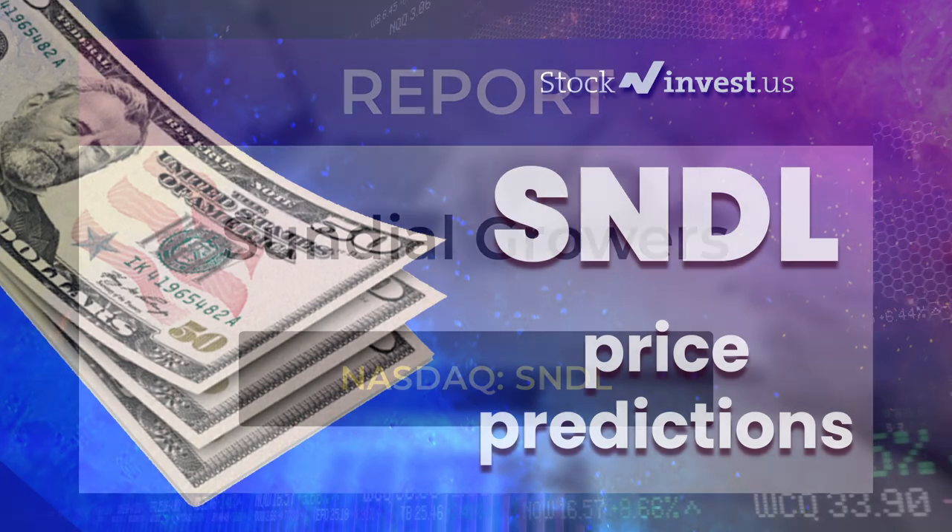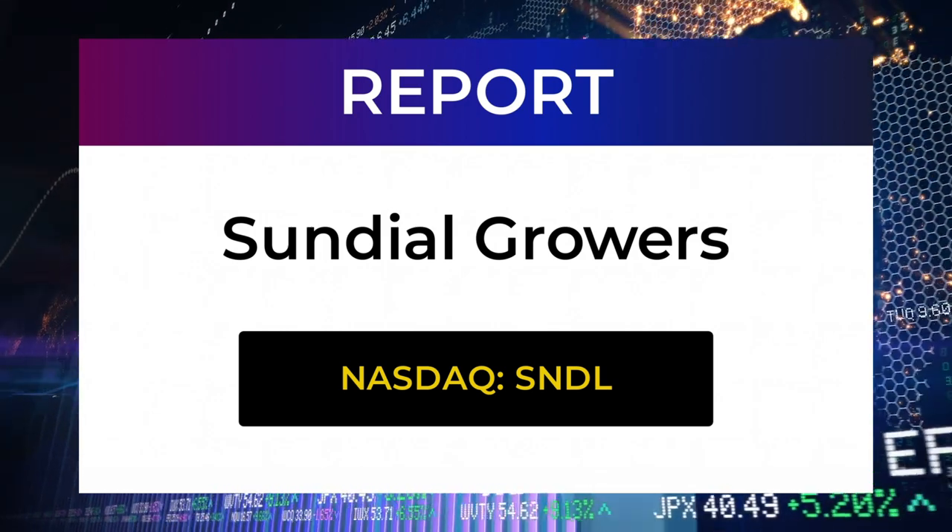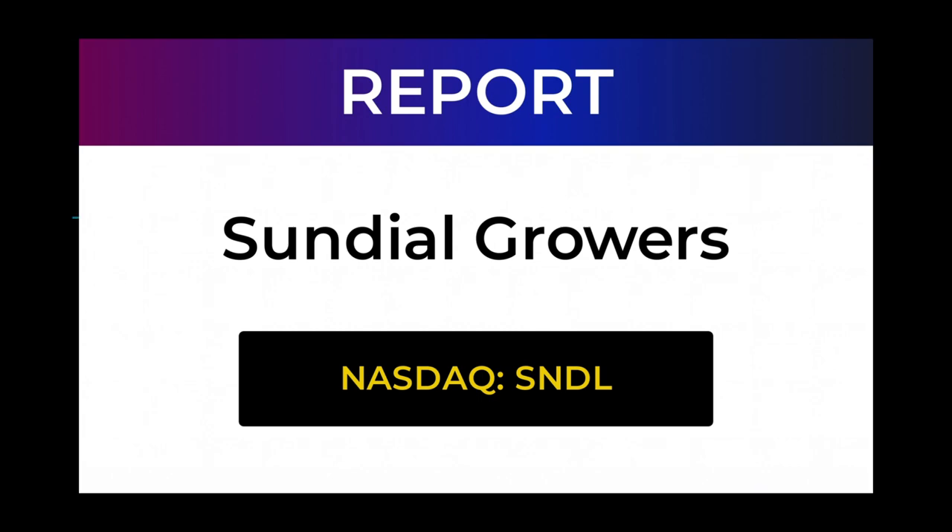Welcome to Stock Invest YouTube channel and this stock report for Sundial Growers. The report was first published on our website April 14, 2022, but this is a more detailed version which also includes some fundamental data. In this 7 to 10 minute video we give you information about Sundial Growers for the upcoming trading day on Monday the 18th, including support and resistance levels, signals, chart analysis, price-to-earnings ratios, and possible trading levels. Please remember to subscribe, hit like, and the notification bell so you'll be first to know when we post a new video.